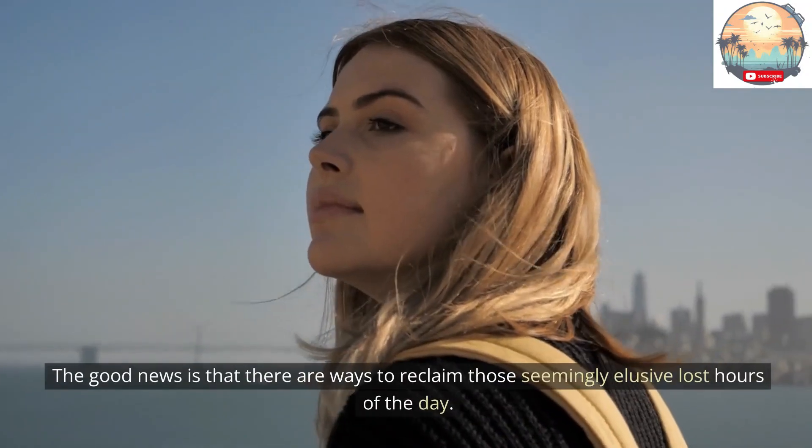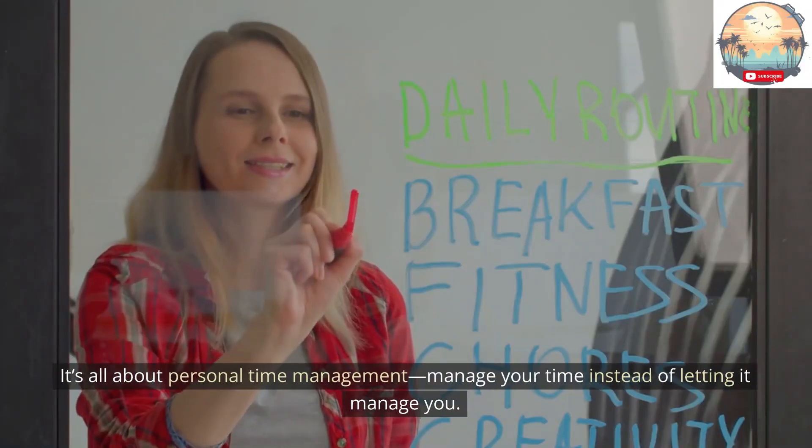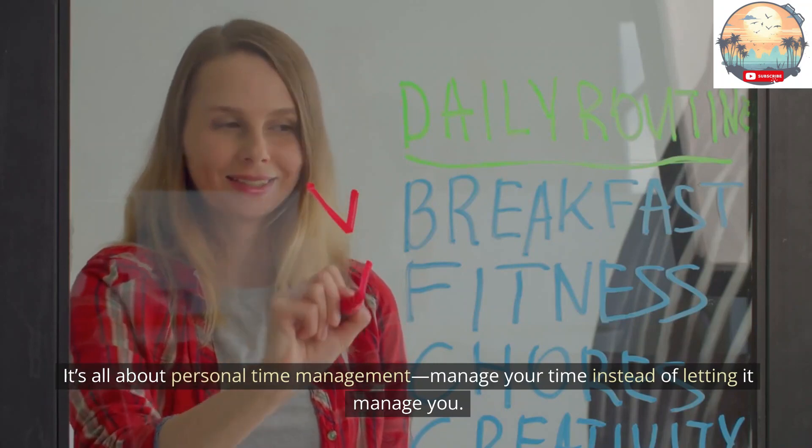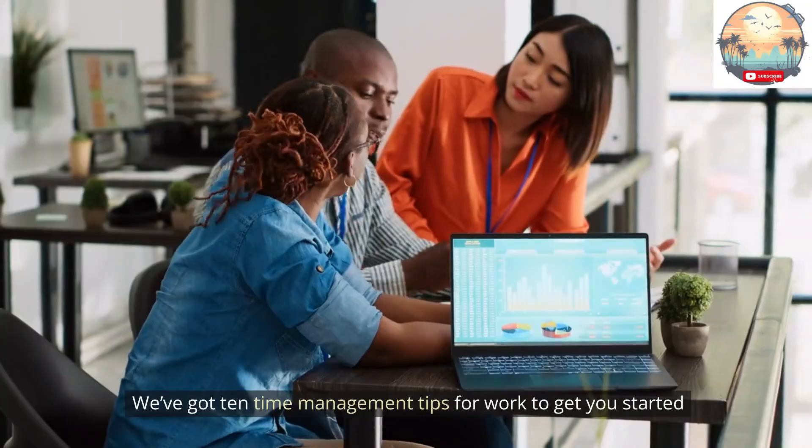The good news is that there are ways to reclaim those seemingly elusive lost hours of the day. It's all about personal time management — manage your time instead of letting it manage you. We've got 10 time management tips for work to get you started.